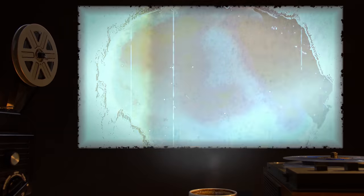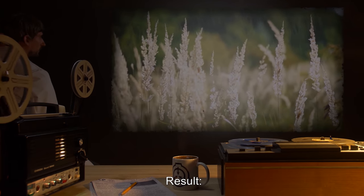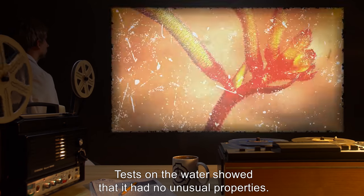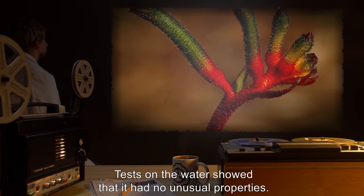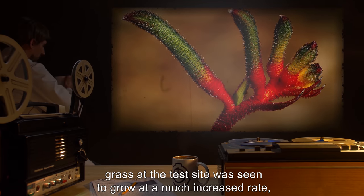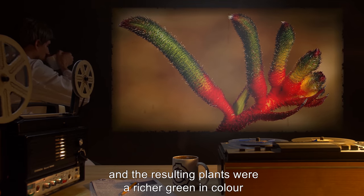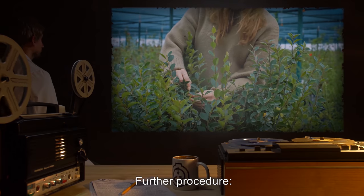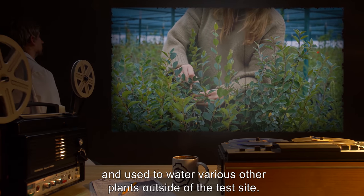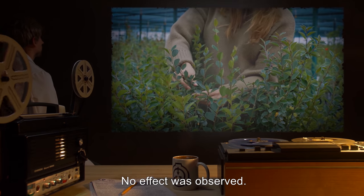Dr. Quentin. Input: 10 milliliters of standard tap water. Result: Light rain fell over the test site for 27 minutes. Tests on the water showed that it had no unusual properties. For at least two weeks after the test, grass at the test site was seen to grow at a much increased rate, and the resulting plants were a richer green in color than those unaffected by the rain. Further procedure: A sample of the rain was collected and used to water various other plants outside of the test site. Result: No effect was observed.